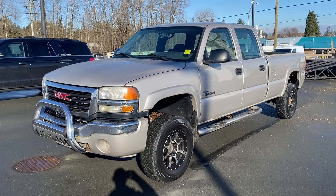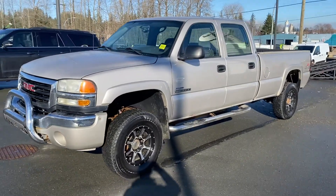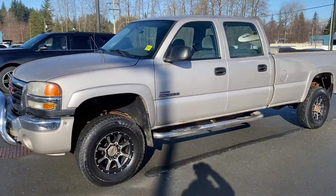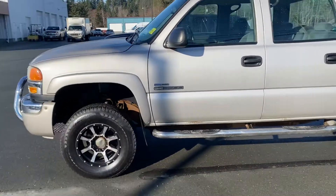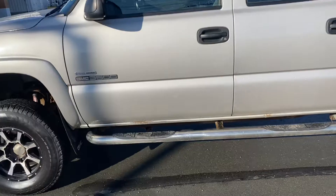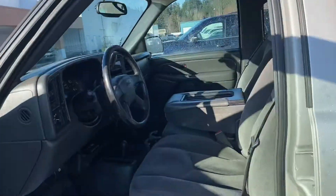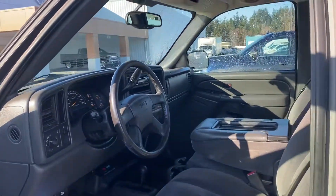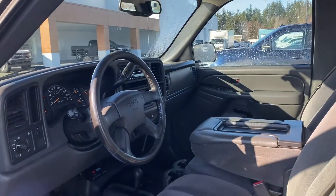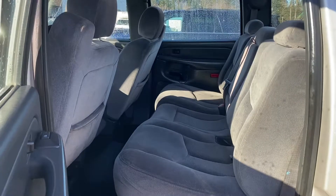We have a 2007 GMC Sierra 3500 crew cab long box — as you can see, eight-foot box. This one's got the Duramax diesel motor with the Allison transmission — bulletproof transmission. Look inside: really, really tough to find trucks like this at the moment. Some of your regular power options: windows, locks, mirrors, right in the back.